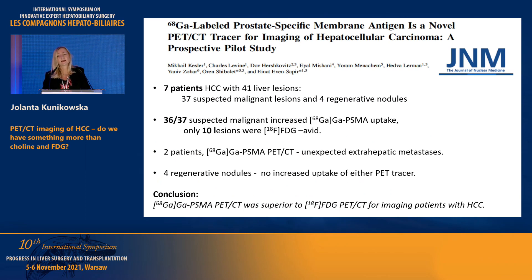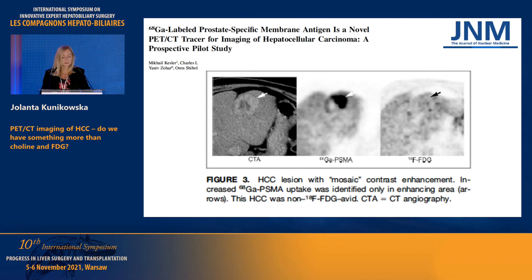The first non-case-report publication included seven patients with 41 liver lesions. Thirty-six of 37 lesions suspected to be malignant were PSMA-avid, whereas FDG was positive in only 10. In two patients, distant metastases were revealed. Very importantly, the regenerative nodules showed no uptake of the tracer. In this example, you can clearly see high uptake of PSMA, while FDG shows only normal liver-level uptake in the tumors.